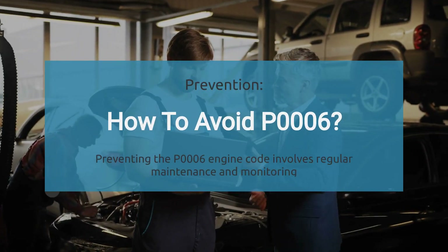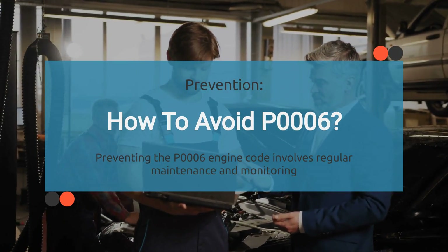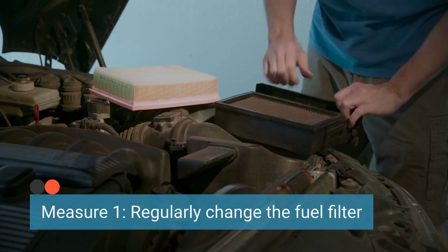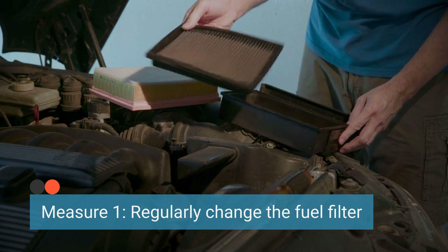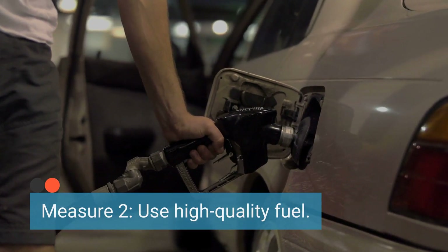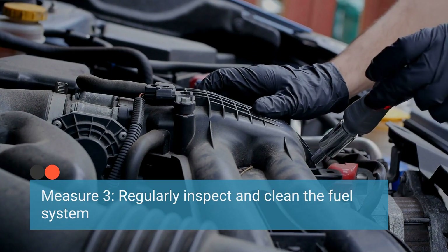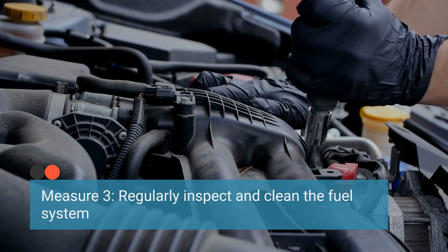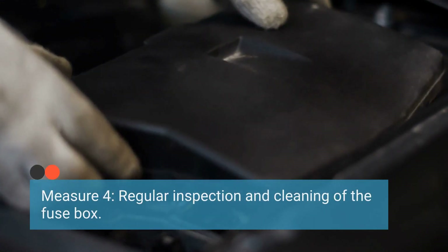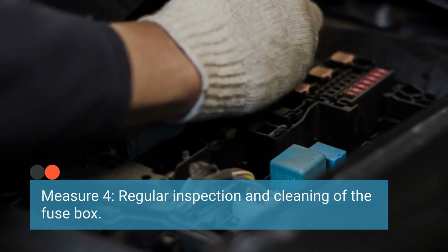Finally, to prevent the occurrence of the P0006 code, it's important to implement routine maintenance and take proper care. Ensure that the fuel filter is replaced at the manufacturer-recommended intervals to prevent clogs. Use reputable fuel sources and avoid contaminated or low-quality fuel. Periodically inspect the fuel lines, connections, and components for signs of wear, leaks, or damage, and clean any debris or buildup in the fuel system. Also ensure the fuse box and associated electrical components are inspected regularly, and clean any corrosion that may affect electrical connections.